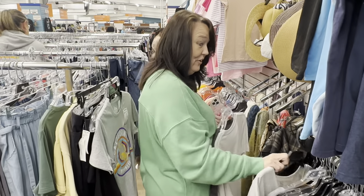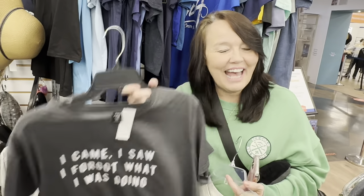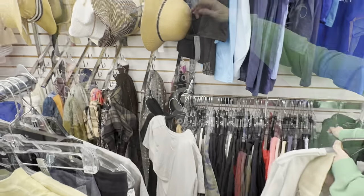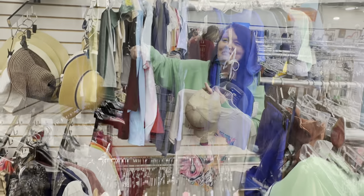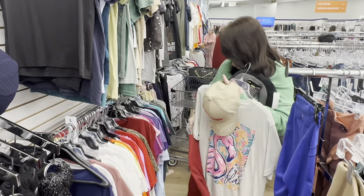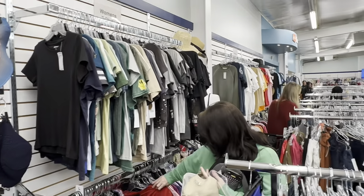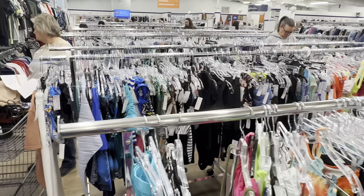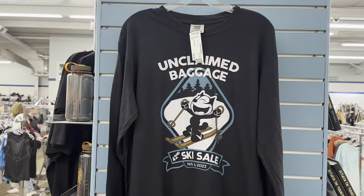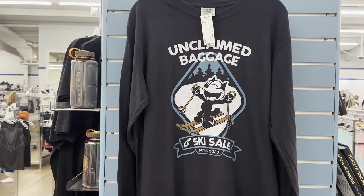One shirt says 'Let your faith be taller than your fear.' Melissa found a welcome to Las Vegas shirt and hat - I guess somebody lost that on the way back from their vacation. This whole area over here is women's tees. We're also looking at bathing suits. They sell their own souvenir merchandise here too.